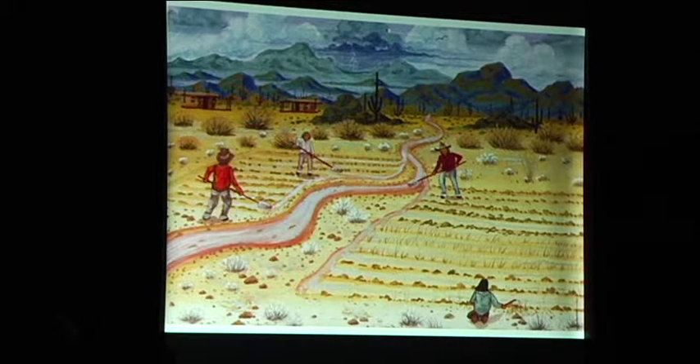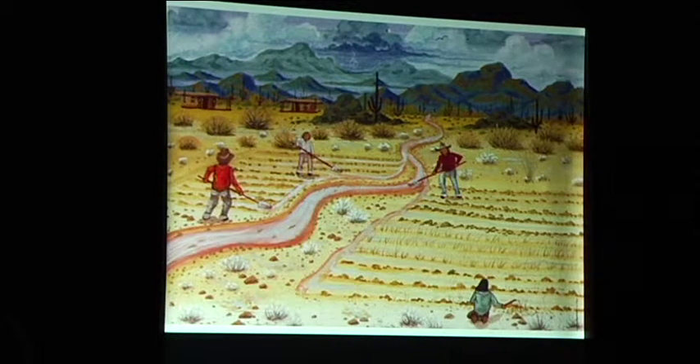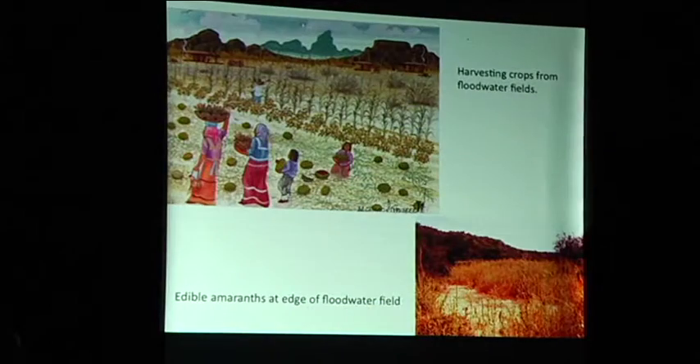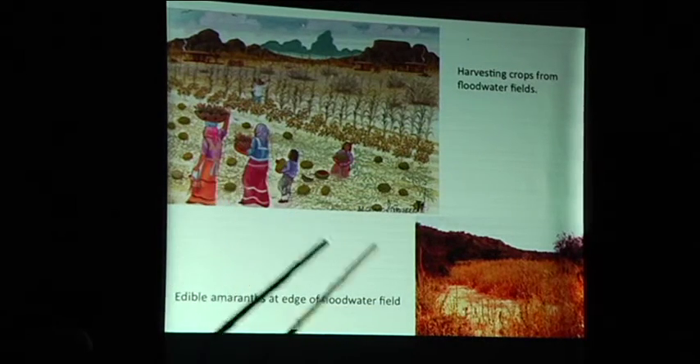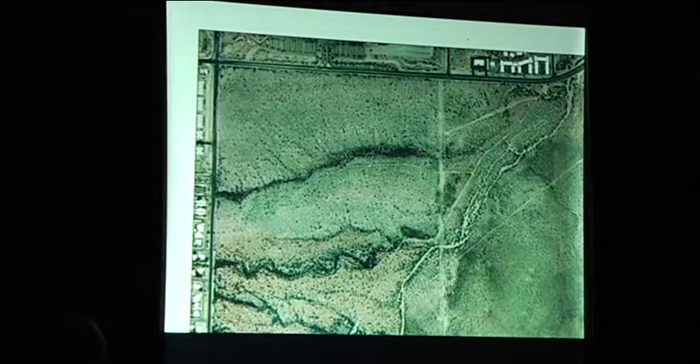This is a wonderful image — it's on a calendar by a Tohono O'odham artist named Michael Chiago. This is what they think floodwater farming looked like — little streams, people breaching them and pulling them out to the side with shovels and earthen berms. So Tumamoc probably looked like that when it was being farmed. Harvesting the crops from those floodwater fields, and look at what we have again in those floodwater fields: lots and lots of amaranths and other edible things you could eat if you liked them.